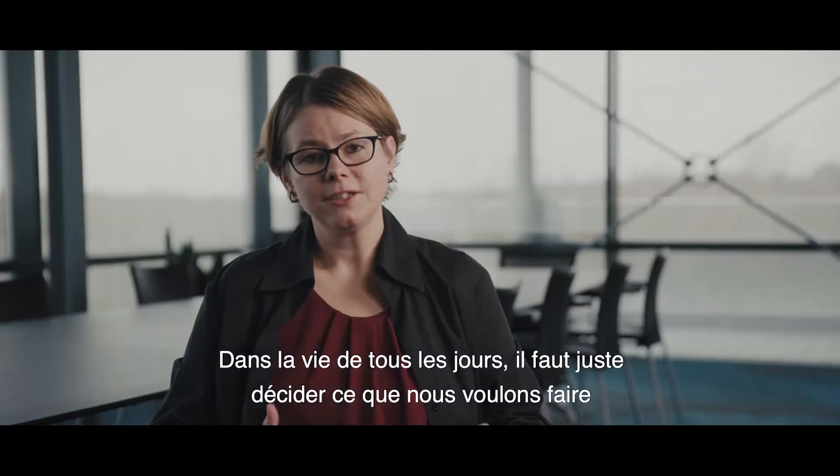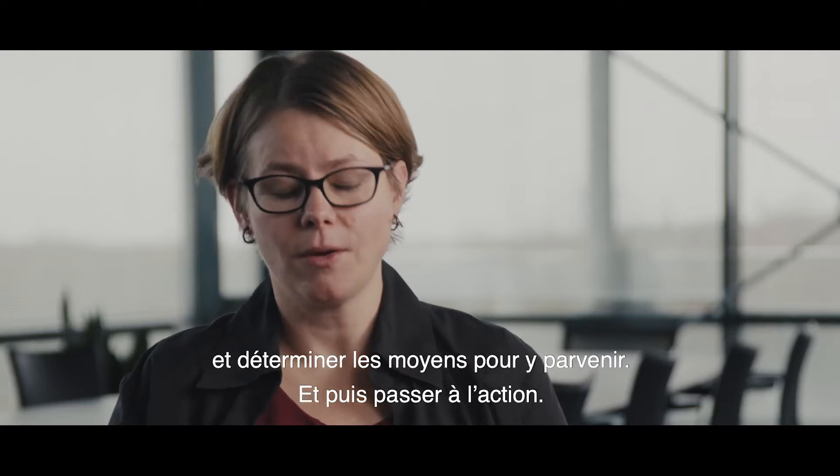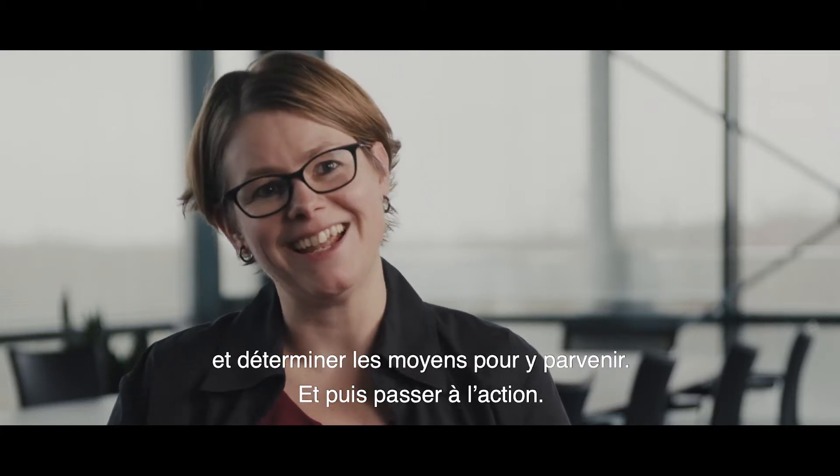In everyday life it's just a question of deciding what we want to do, then figuring out what it takes to get there, and then acting on it.